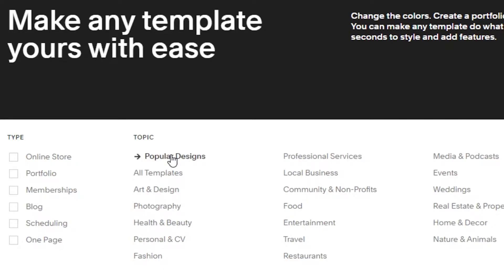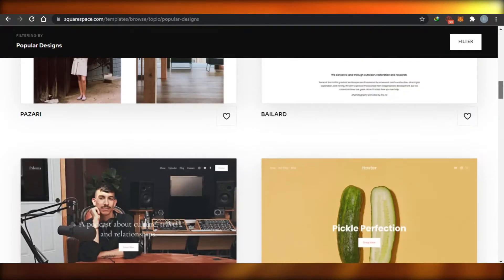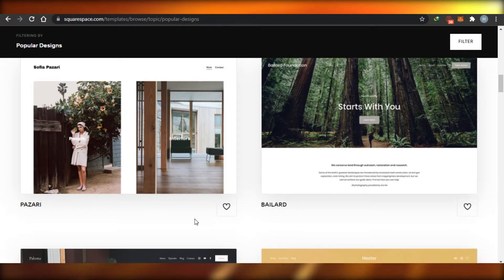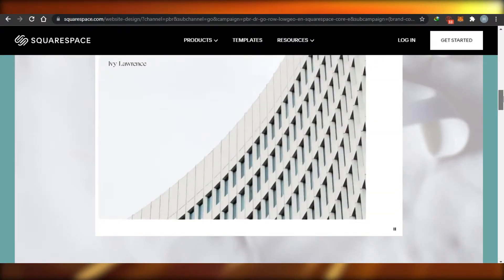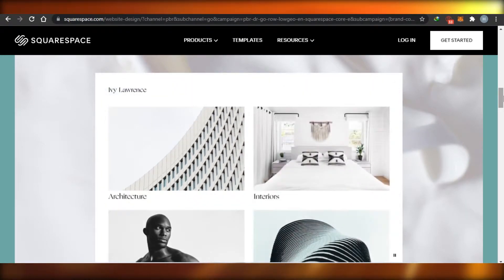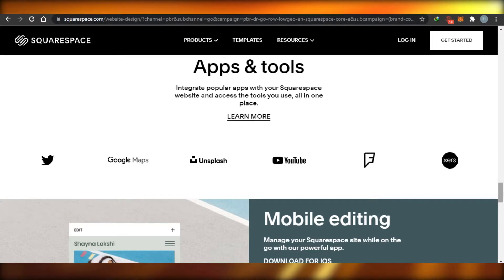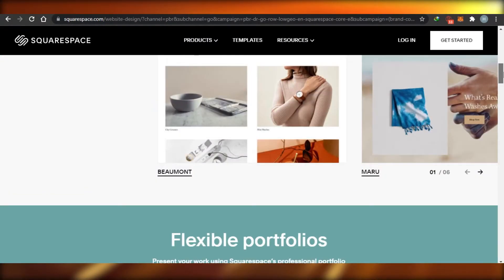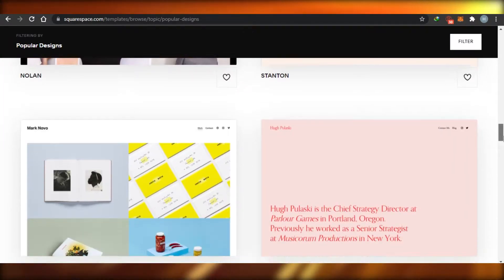What you need to do is explore all of the templates available on Squarespace. Even if you have a food blog, you can select a template from a completely different category. The new version of Squarespace allows you to edit the text, header, footer, and background images. So even if at some point you feel like you should have chosen another template, you can make your template look like that — it's super easy. Don't limit yourself by niche.